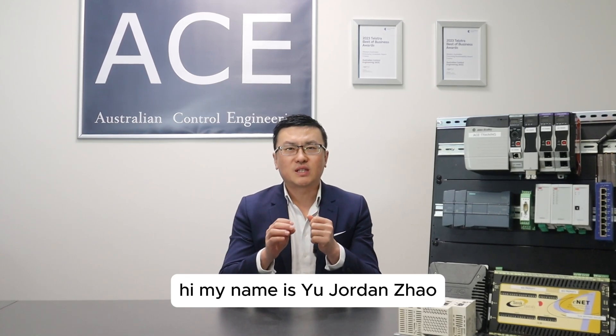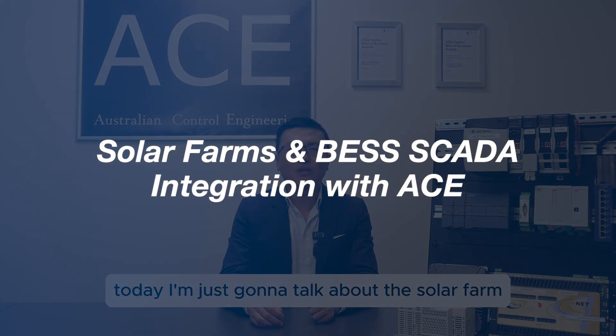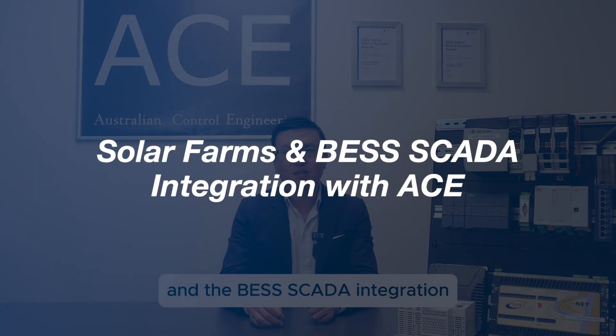Hi, my name is Yu Zhongjiao. I'm the managing director of Australian Control Engineering, ACE. Today I'm going to talk about the solar farm and best SCADA integration.